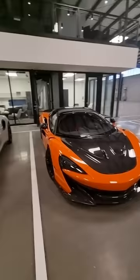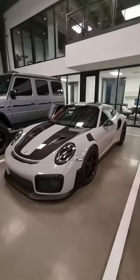Even scarier is the GT2 RS. And then some awesome wheels from AL13 — these five-spoke designs with the carbon barrel. Really, really beautiful.